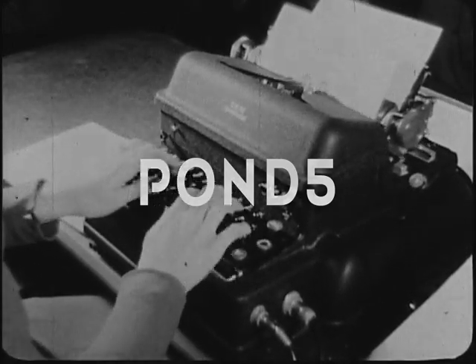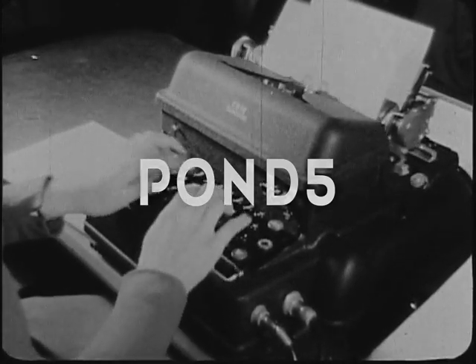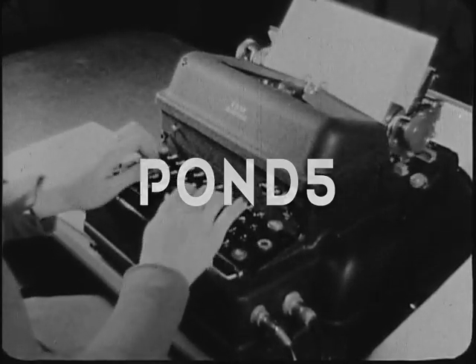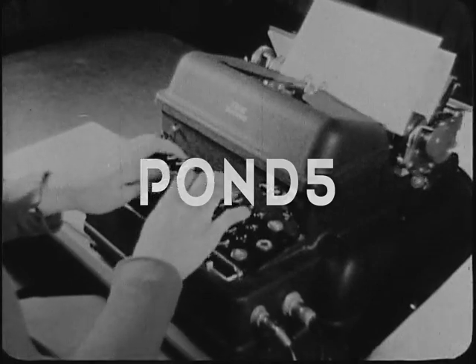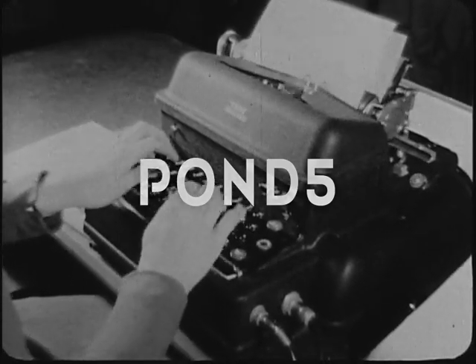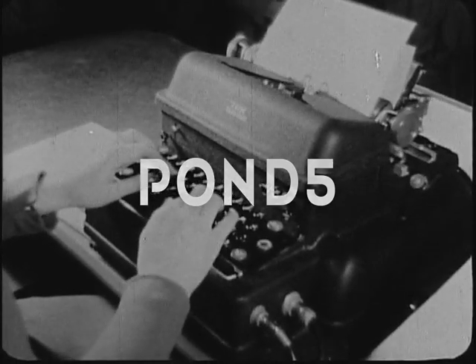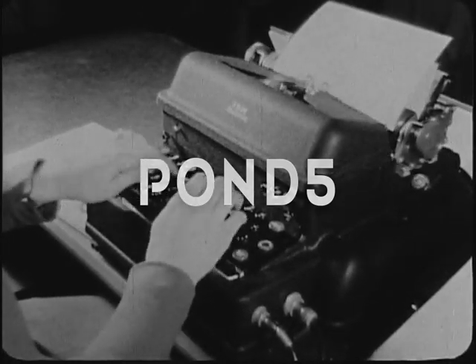Notice also how her fingers hover slightly above the keyboard, and how faintly and sharply her fingers strike the keys. While Miss Pajunas types, she is completely relaxed and appears to be under no strain, in spite of the high speed at which she types.